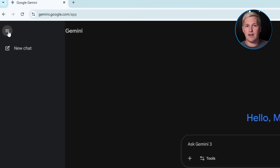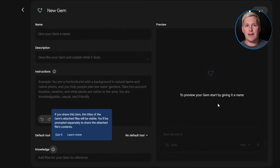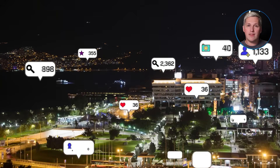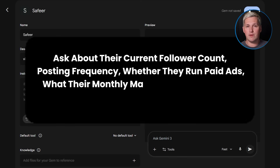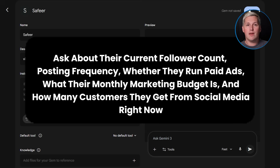Let me walk you through building one of these. You open Gemini, click on the menu, select Gems, and choose to create a new gem using the Advanced Builder. You describe the qualification workflow you want to create. For example: I want to build a tool for social media managers that qualifies restaurant owners who need help with their Instagram presence. The gem needs to ask about their current follower count, posting frequency, whether they run paid ads, what their monthly marketing budget is, and how many customers they get from social media right now.